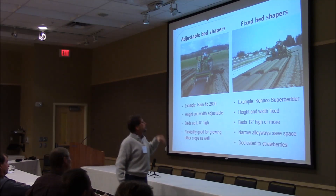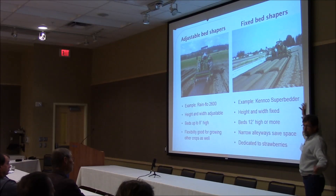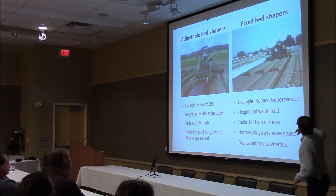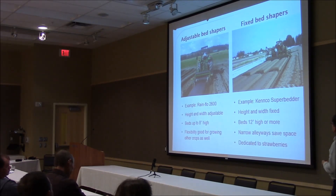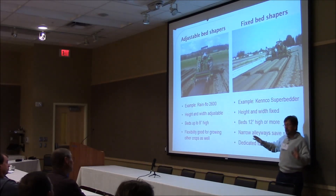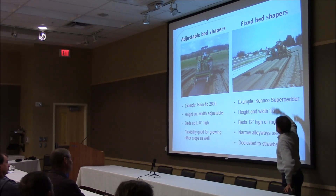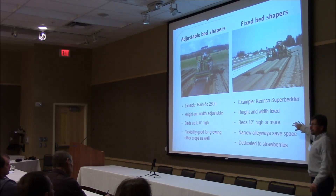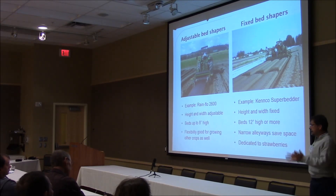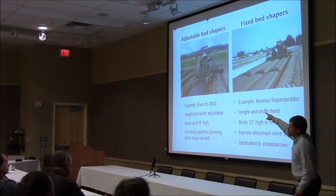The alternative is a fixed bed shaper — this particular one is made by a company called Kenco. You can buy them as one, two, or three beds wide depending on your horsepower and budget. The alleyways are really just wide enough to walk in, which is what you want — you're using your space efficiently. The sides on these beds are very steep, so they present well to the sun and warm up more quickly. You can get them 12 inches or more in height. The downside is they make the perfect strawberry bed but are not great for other crops that don't need steep sides and narrow alleyways. If you're using a bedder just for strawberries, I'd recommend this type; if you want it for other crops too, I'd recommend the adjustable type.